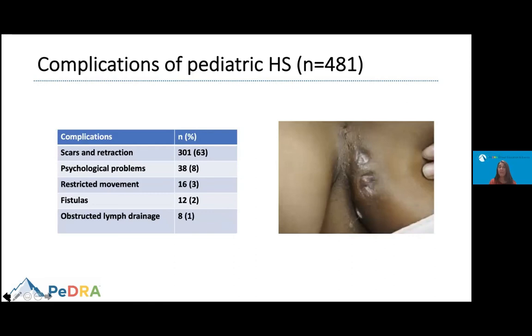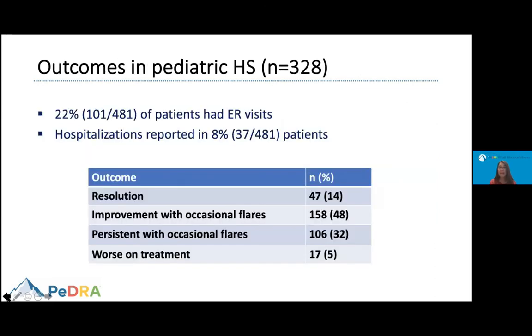The most common complications were scars and retraction of the skin in affected areas. Psychological problems were also reported as complications, along with restricted movement, fistulas, and obstructive lymph drainage. About 22% of patients had ER visits due to their disease, and hospitalizations were reported in 8%. Regarding outcomes, only 14% reported resolution, 48% reported improvement with occasional flares, 32% reported persistence with occasional flares, and 5% reported worsening despite treatment.